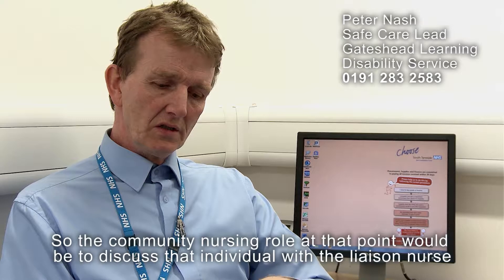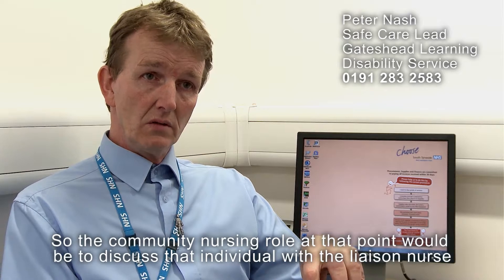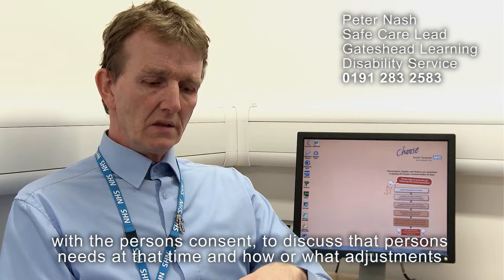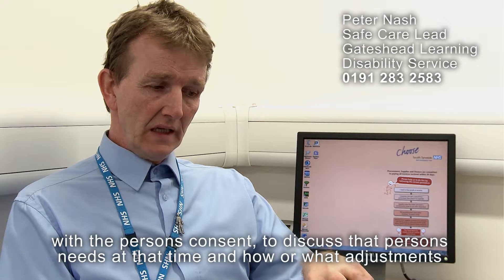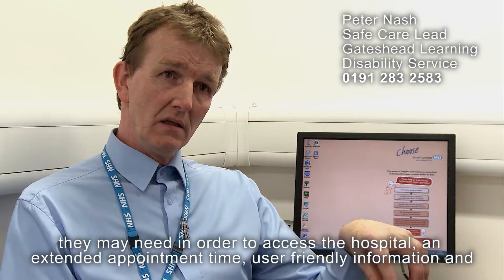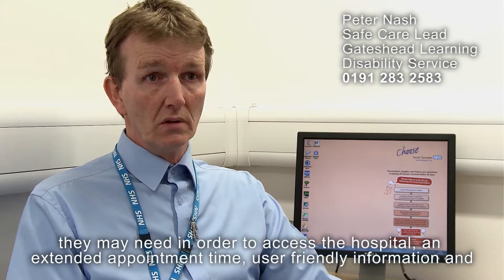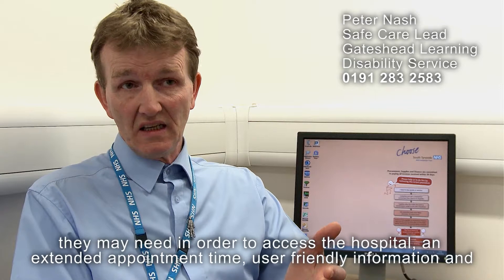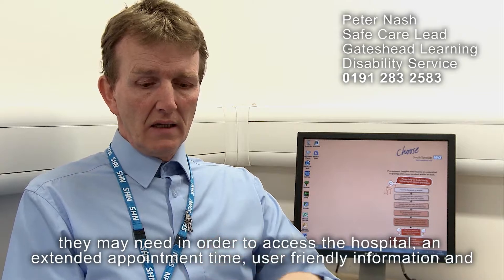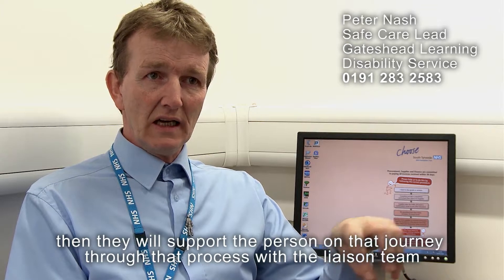The community nursing role at that point would be to discuss that individual with the liaison nurse, with the person's consent, to discuss that person's needs and what adjustments they may need in order to access the hospital — such as an extended appointment time, user-friendly information — and they will support the person on that journey through the process with the liaison team.